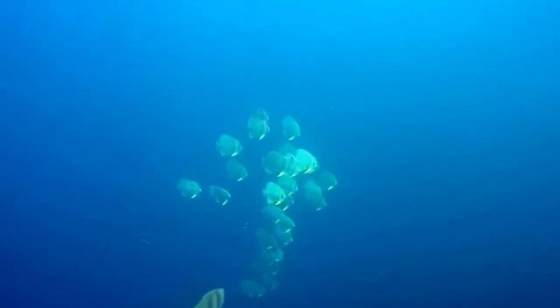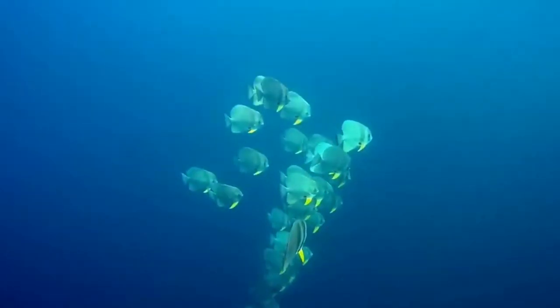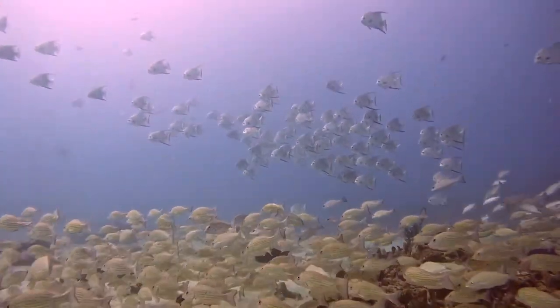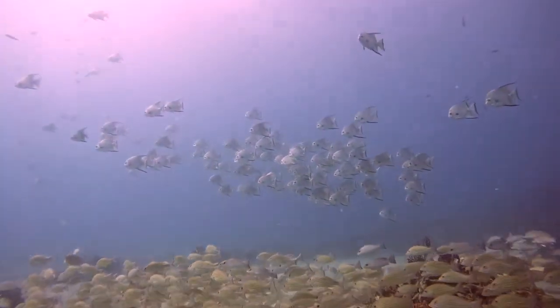There are about 16 living classified spadefish species, although their taxonomy is poorly defined, so this will likely change in time. They're sometimes referred to as batfish, but this common name applies to many different fish species, so we'll avoid using it here.